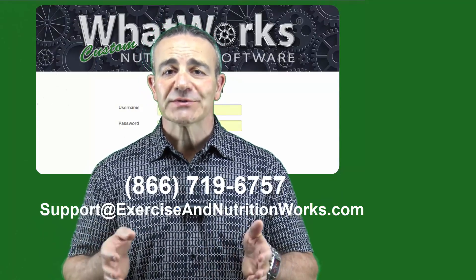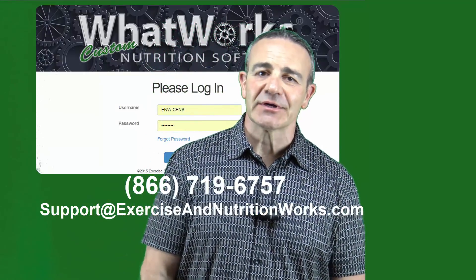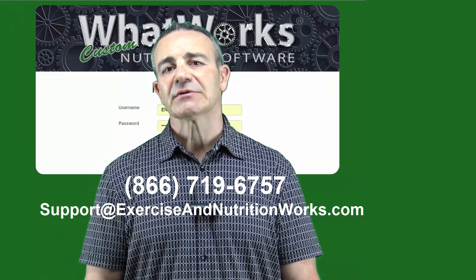It's called What Works Nutrition Software for a reason — this is what works, not the mumbo-jumbo garbage people are telling you about one-size-fits-all nutrition approaches. Thank you again for coming to our page. If you have any questions, we're here to help and support.